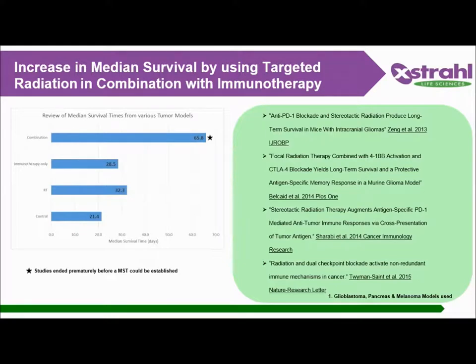There's been a lot of buzz in recent years regarding immunotherapy and cancer. We looked at four different papers from four labs with three separate models using different immune checkpoint inhibitors, and found that combining radiation targeting with SARP plus immune checkpoint inhibitors tremendously increased survival. This also shows how reproducible studies can be conducted with SARP.